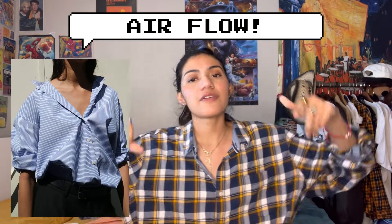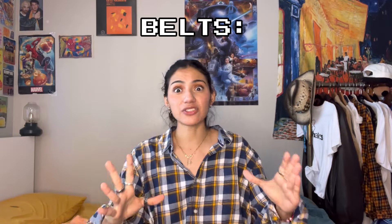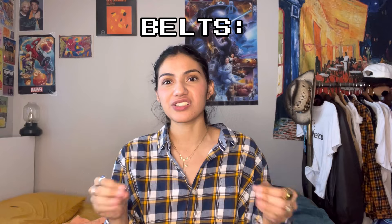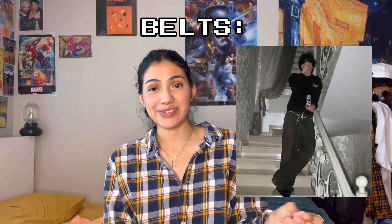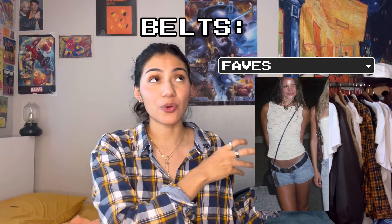Second: tank tops. These are literally basics. Rotate them in and out for different outfits. They're basic, but they're good. Third: baby tees. I think baby tees are all year round because they can be used as layering pieces as a base layer, but for the summer, wearing a baby tee with no bra.